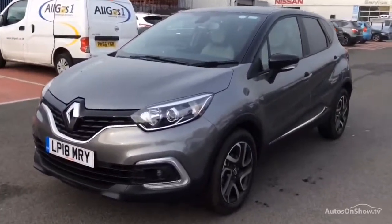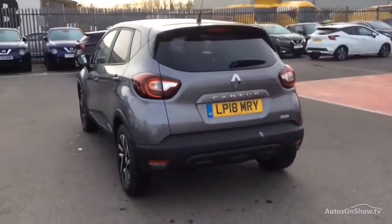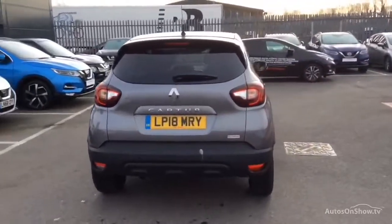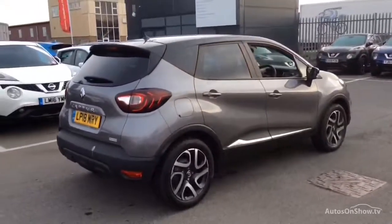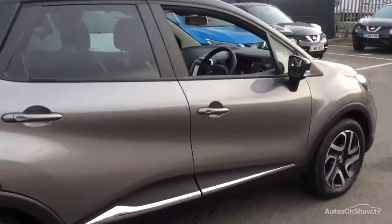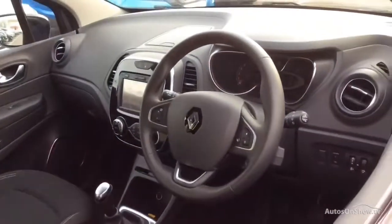To find out further information, request a detailed personal video presentation, or to arrange a test drive, please use one of the contact options to the right. If for any reason you decide it's not exactly what you're looking for, don't worry. We have access to over 200 approved pre-owned Renault models in group stock, with stock changing daily, so we're extremely confident we'll have the perfect model for you at one of our dealerships.